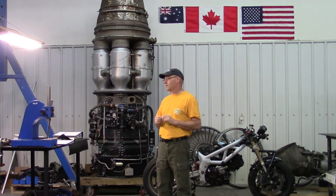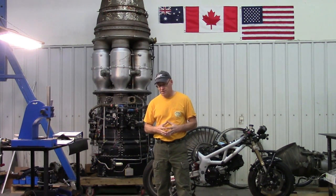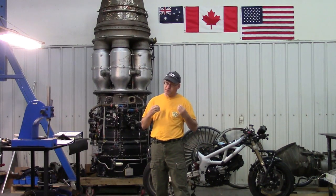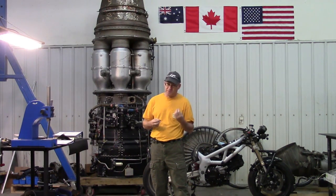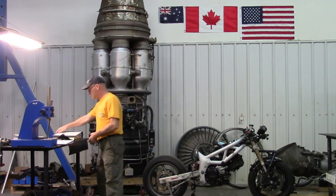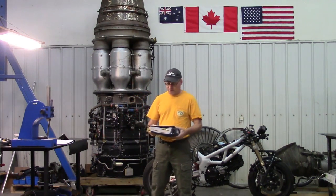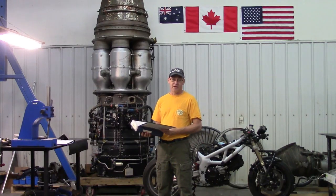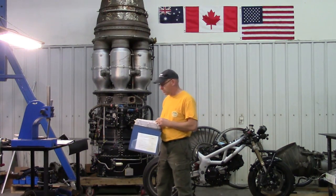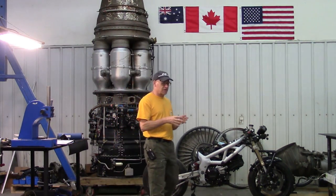The second type of book has a lot of information but doesn't have the same information as the IPC — it is the overhaul manual for the engine. For a newer engine it's going to be extremely expensive and very hard to get, probably not worth your time. But for example, here is the overhaul manual for the J47, purchased from a place called eflightmanuals.com. It is the actual overhaul manual for the J47 engine.